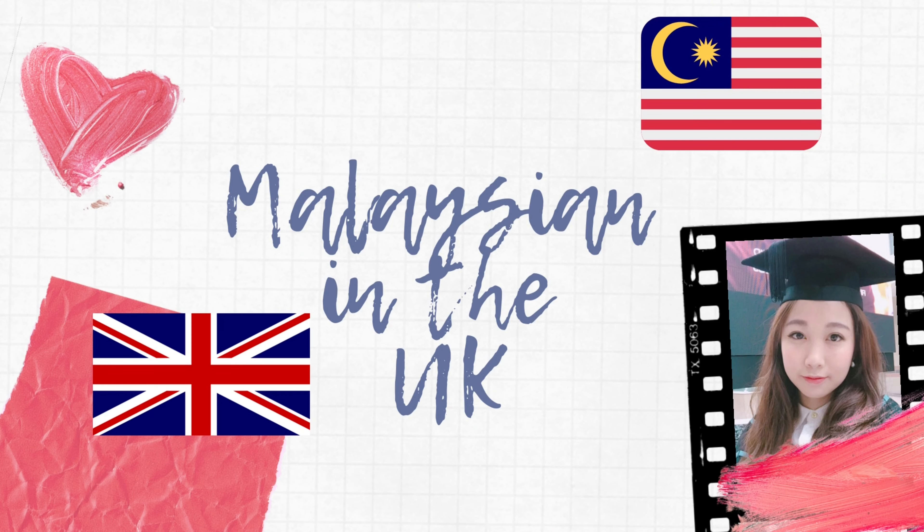Hi guys, welcome back to my channel and if you're new here, my name is Mavis and I'm a Malaysian currently living in the UK. In today's video, I'll be talking to you guys about what not to pack when you're coming to the UK. I've seen quite a few people, and myself included, making some of these mistakes. So here it goes.